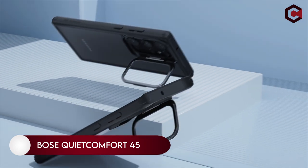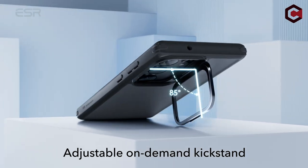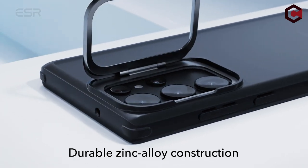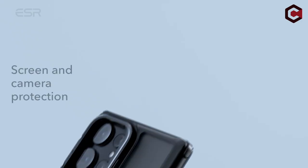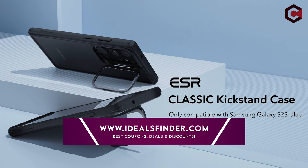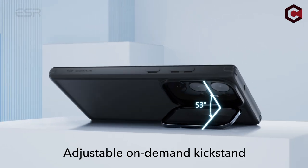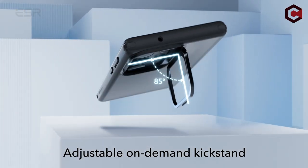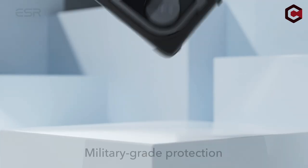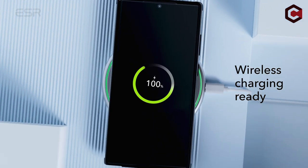Number 10: ESR Classic Kickstand Case for Samsung Galaxy S23 Ultra. The ESR Classic Kickstand Case is the perfect solution for those who want to keep their phone protected from everyday wear and tear. Scratch-resistant acrylic back and raised edges provide military-grade drop protection. The adjustable kickstand is fully adjustable between 15 and 85 degrees, so you can find the perfect angle for comfortable viewing without straining your neck. The ESR Classic Kickstand Case is also compatible with standard wireless charging, though it's not MagSafe compatible — just retract the kickstand before wireless charging to avoid interference.